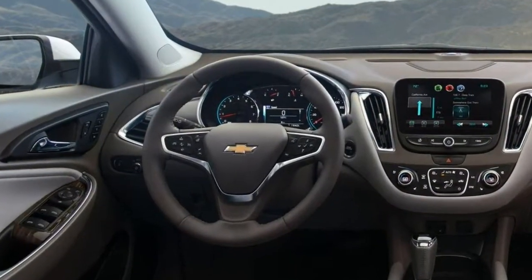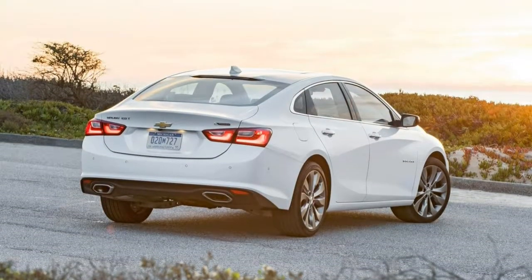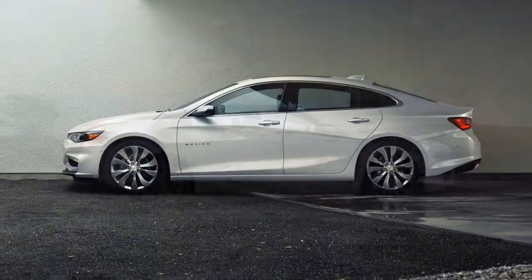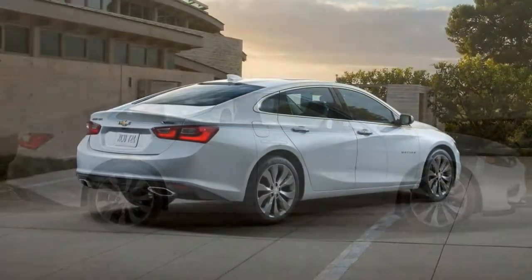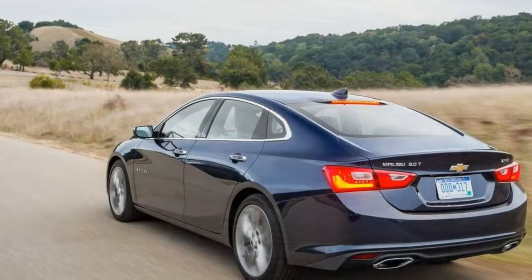Chevrolet has loaded even the most basic trim with desirable features, so you won't have trouble picking out the features you would like. We also like the way the Malibu handles, and acceleration in the 2.0-litre turbocharged four-cylinder is surprisingly peppy. The Malibu hybrid is a smooth and refined driver, which returns an impressive 45 miles per gallon combined.